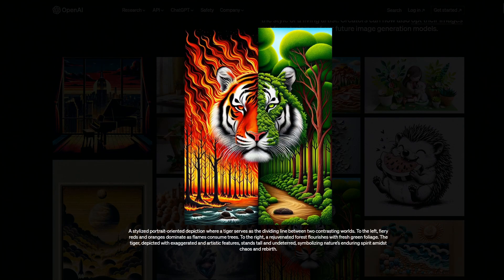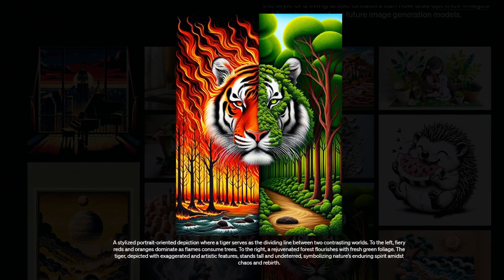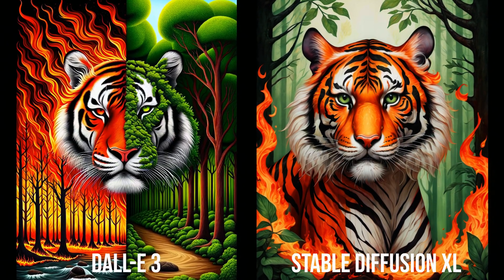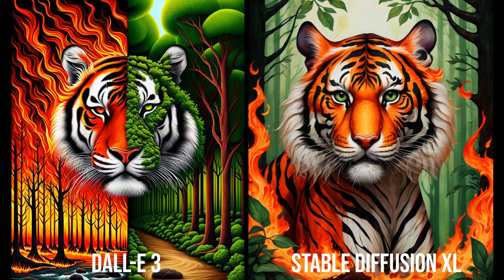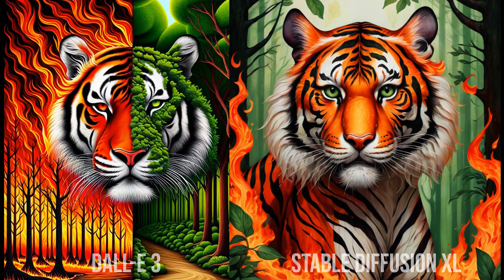That's neat — it doesn't really depict the tiger standing, but other than that it looks like the prompt was followed quite well. That's such a complex prompt too, so to have it follow the prompt that closely is impressive. The SDXL result is a great image with vibrant colors, but it definitely doesn't follow the prompt as well.